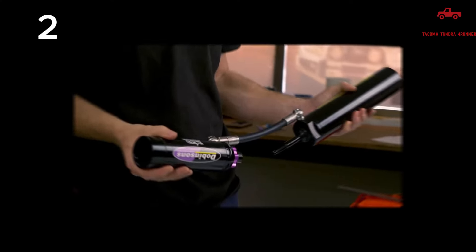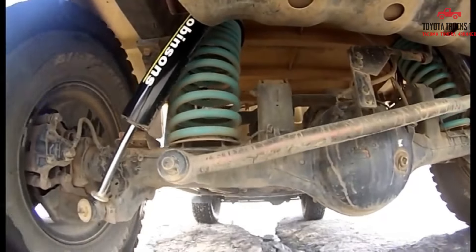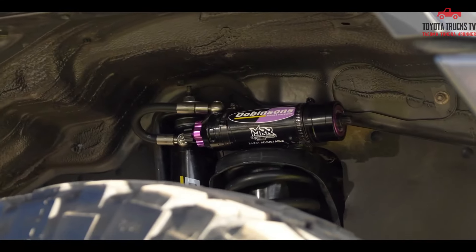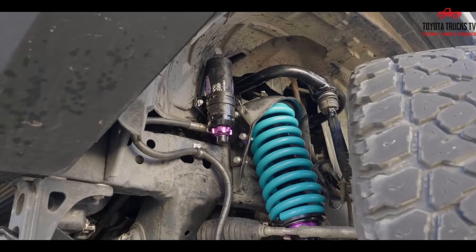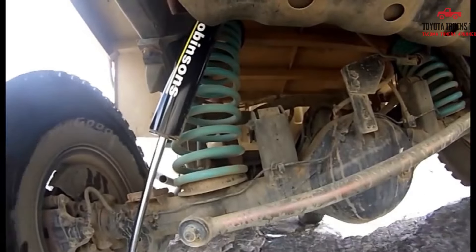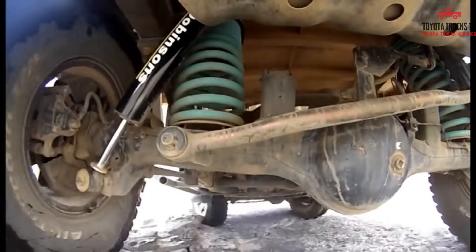Number 2: Dobinsons 1-3.5 Lift Kit. When it comes to upgrading your 4th Gen 4Runner, the Dobinsons lift kit stands out as a top choice for many enthusiasts. Known for its quality construction and performance, this lift kit offers several advantages for off-road enthusiasts. The Dobinsons lift kit provides increased ground clearance, improved suspension travel, and enhanced off-road capabilities. Additionally, it maintains a comfortable ride quality on both paved roads and rough terrains.